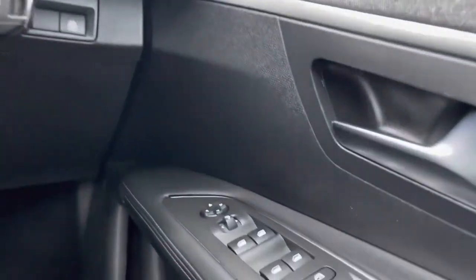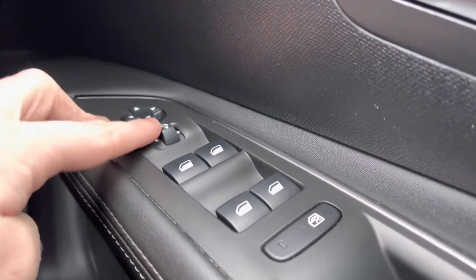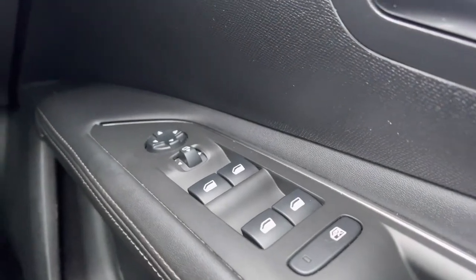Moving over towards the right-hand side of the driver's door, you will see the fully automatic windows for the driver, the passenger, and the two rear windows. You can also adjust the windows on either side of the car via the handy controls located at the top of this panel.